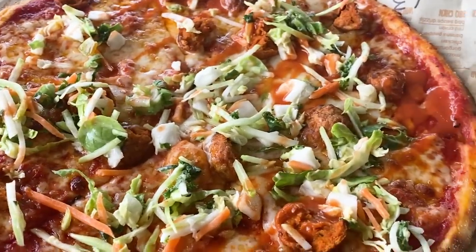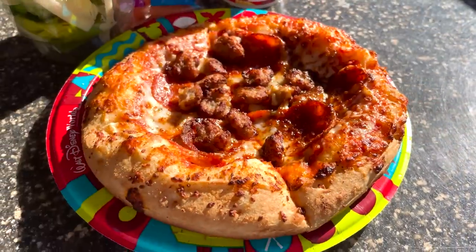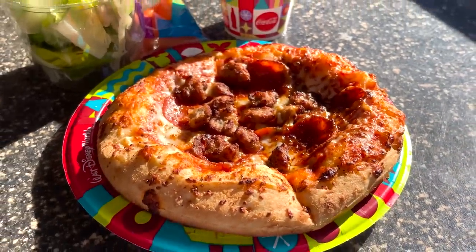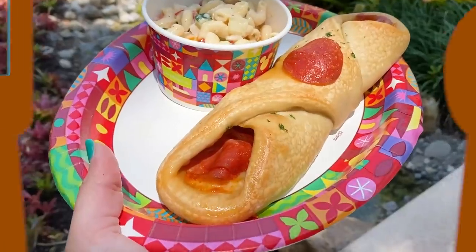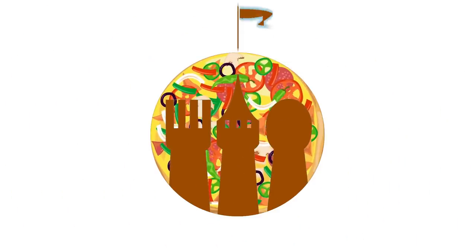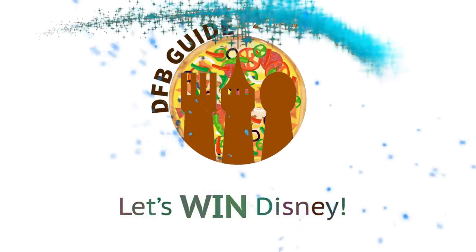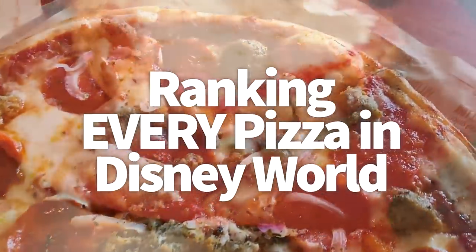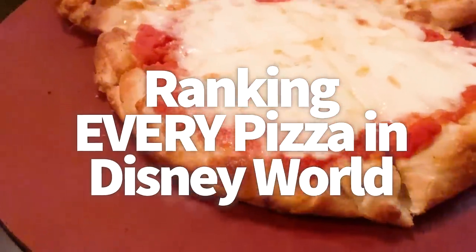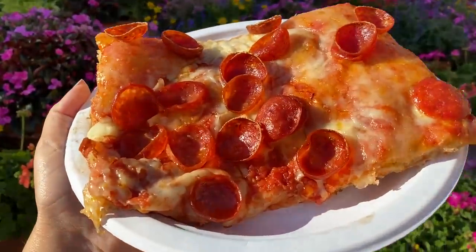You've probably heard that Disney pizza is awful, but that's not entirely fair. Disney pizza ranges from terrible to spectacular, and we're going to rank every pizza in Disney World so you know which ones are worth your time and which aren't worth the bother. Not all pizzas are created equal, so we're going to talk about each one so you can find the hidden gems and avoid the wastes of time and money.